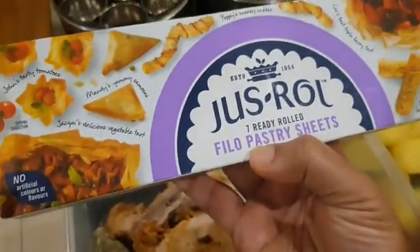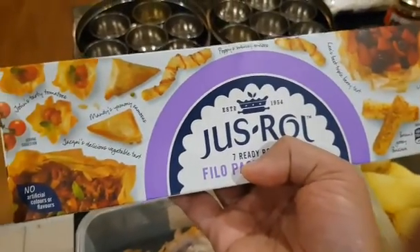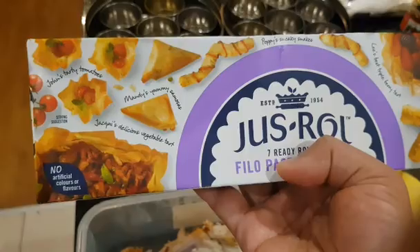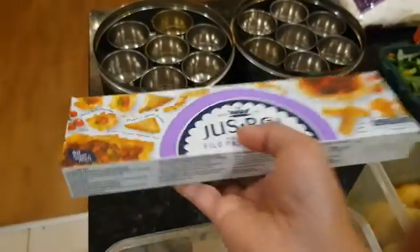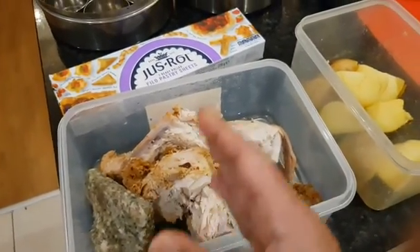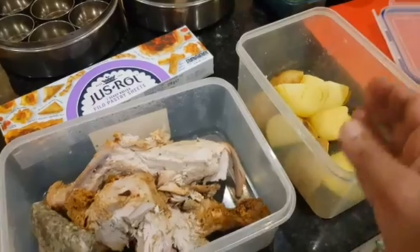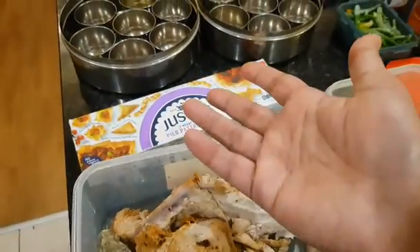Then just bake it. I can also shallow fry it, or once I get the Ninja air fryer, I can do air fry as well — it will be crunchy and lovely. Compared to food which has been used multiple times and gradually losing its honor and respect, this brings freshness and fresh respect.